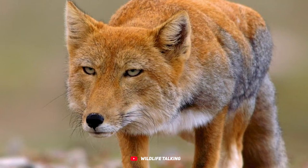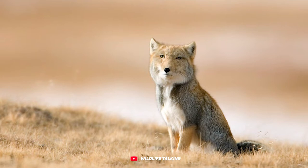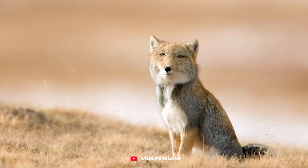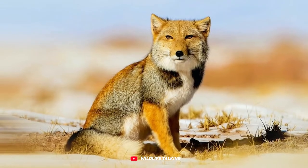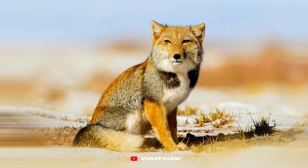This fox is found at high elevations in the Tibetan Plateau, Nepal, Sikkim, and the Ladakh Plateau, sometimes above 17,000 feet. It hunts pikas and other rodents, woolly hares, and sometimes lizards.